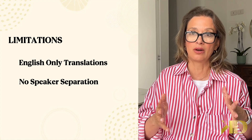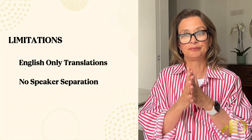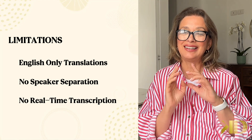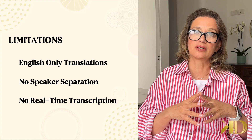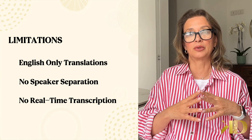it won't label who is talking — everything gets transcribed as one block of text. And one big difference compared to other AI tools: it doesn't offer real-time transcription. You have to record first and wait for the transcription to process.